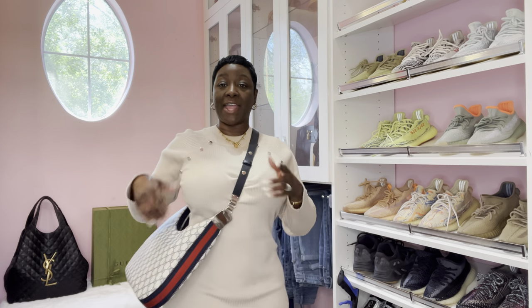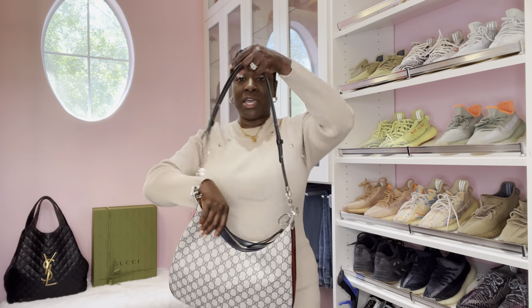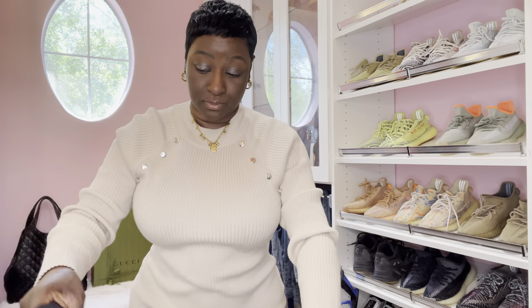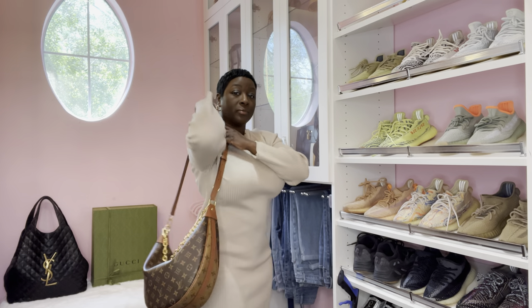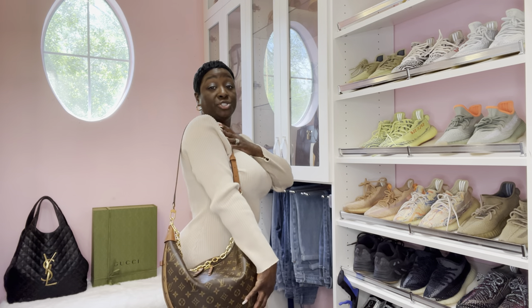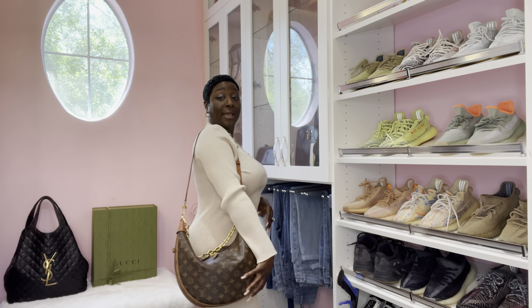I do have it on the shortest length - you can adjust it. I showed on a previous video how long this strap can extend. This is most definitely tall-girl friendly. The Loop GM on the shortest length comes way below my hip.